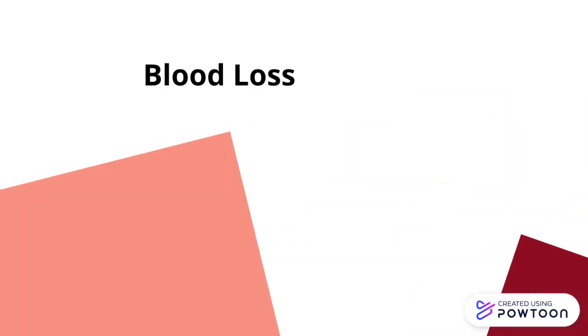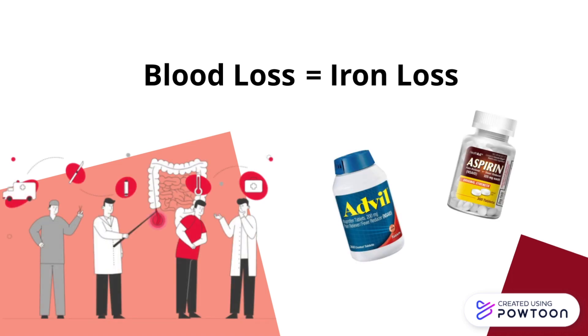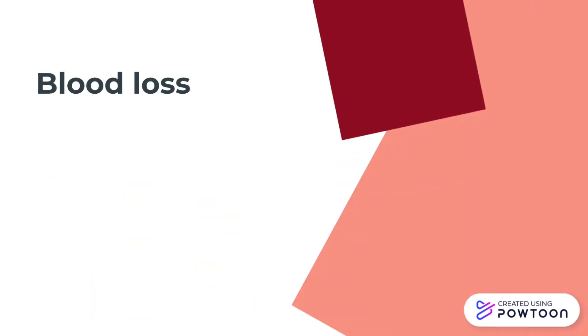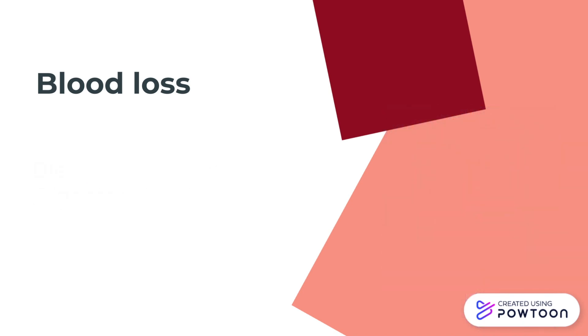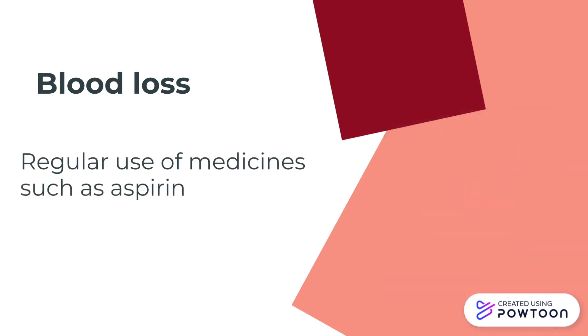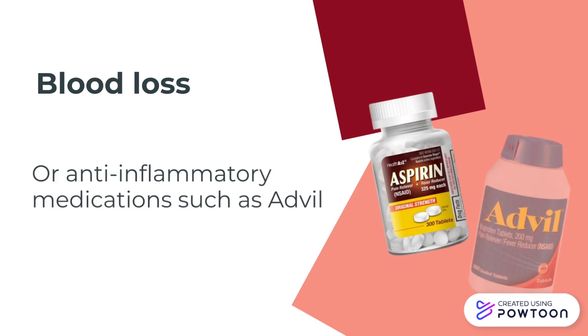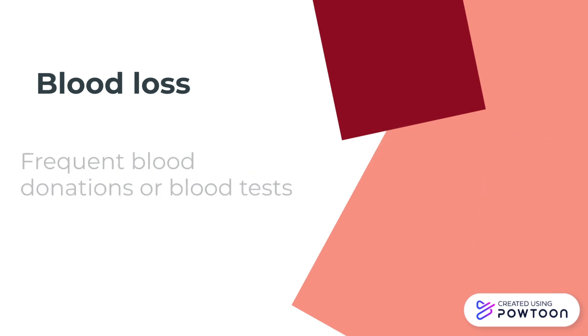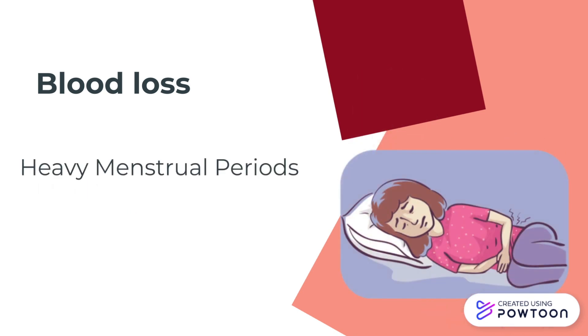When you lose blood, you lose iron. Certain conditions and medicines can cause blood loss and lead to iron deficiency anemia. Common causes of blood loss include bleeding in your digestive tract as a result of ulcers or colon cancer, regular use of medicines such as aspirin or anti-inflammatory medicines such as Advil, frequent blood donations or blood tests, and heavy menstrual periods for women, as well as injuries and surgeries.